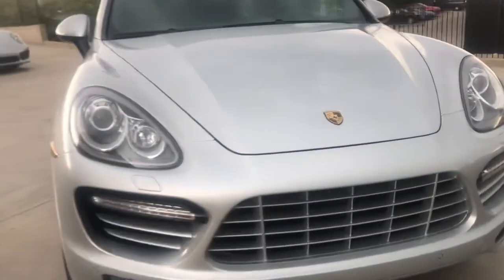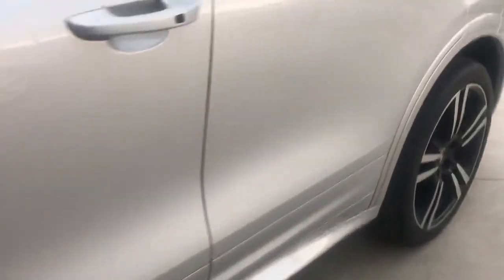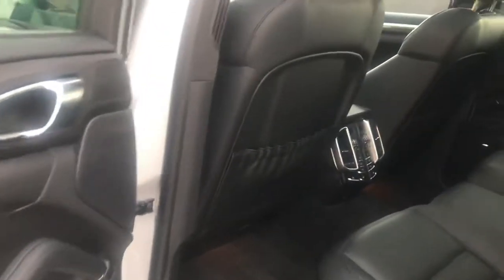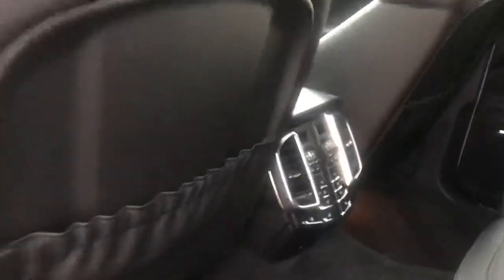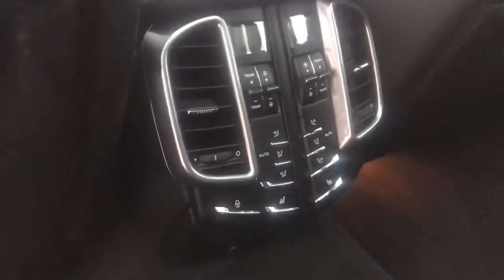And let's take a look at the interior — this interior is just gorgeous. We'll look at the back first. As you can see, it has a four-zone climate control, including also seat heating for the back passengers. There's also a panoramic roof system.